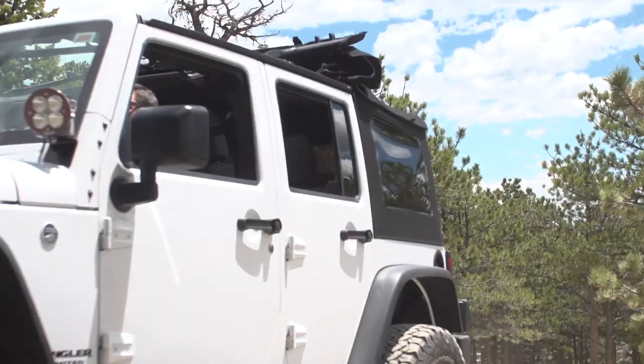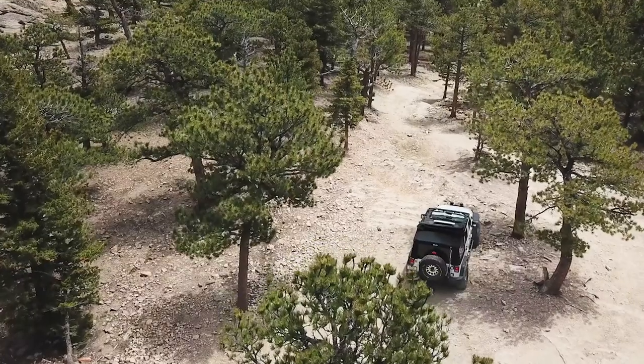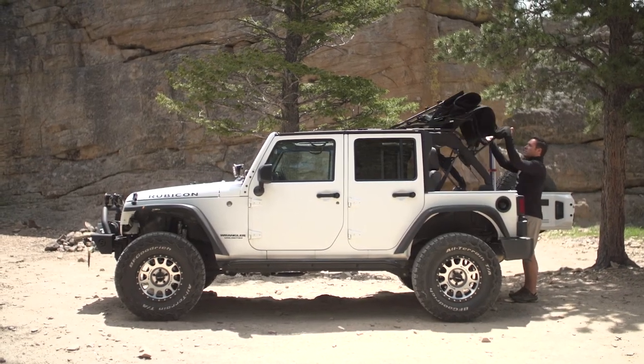Most notably, the exclusive guide track system allows the SuperTop Ultra top to retract faster than any other soft top in just seconds. Patent-pending lift assist springs allow for the top to convert from fully retracted to Sunrider position with just a push.